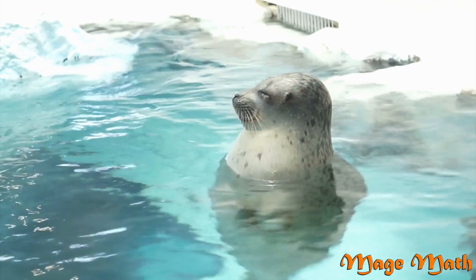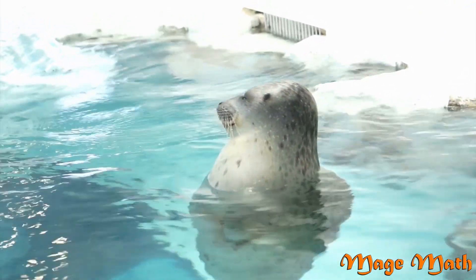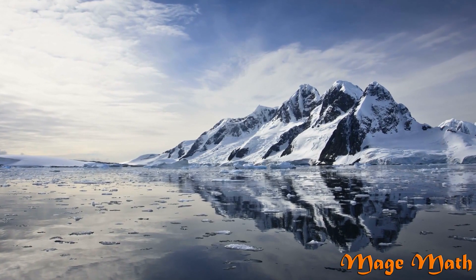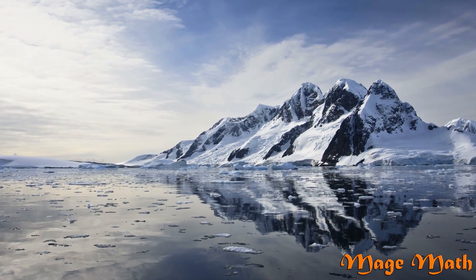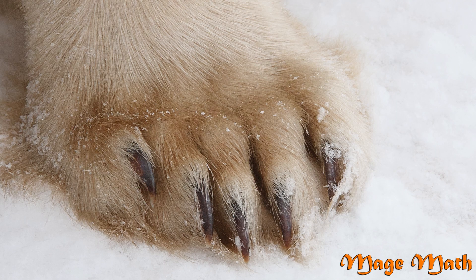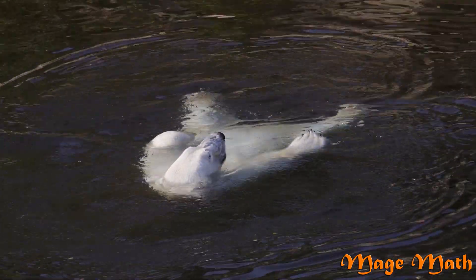Polar bears mostly eat seals. A common way for them to get their food is to camp out on the ice, waiting for the seals to come up for air. Seals will use holes in the ice to come up and breathe, and the polar bear will be there waiting. This is unfortunately getting harder on the polar bears, because the ice is melting and they're having to find different ways to hunt. Polar bears have large and sharp claws and sharp teeth so they can hold down their prey. They can also swim very well because of their large paws, which help them move around in the water easily.